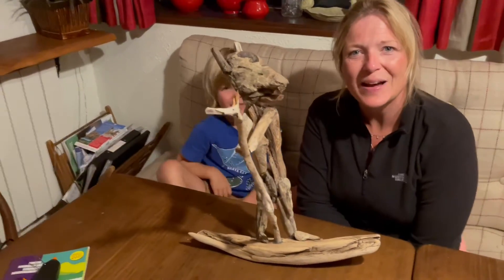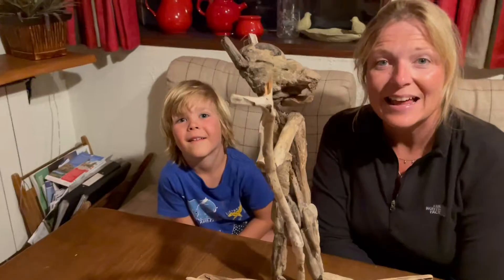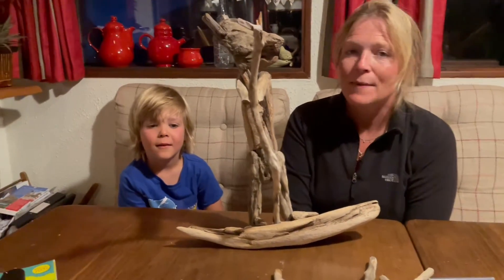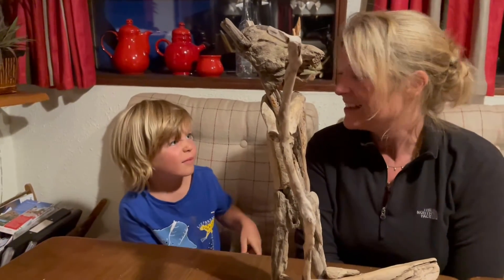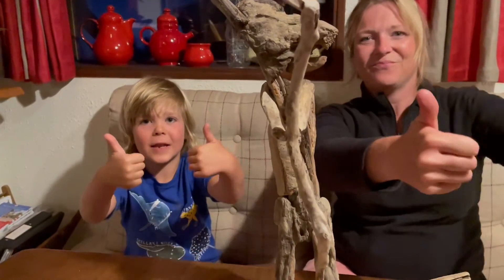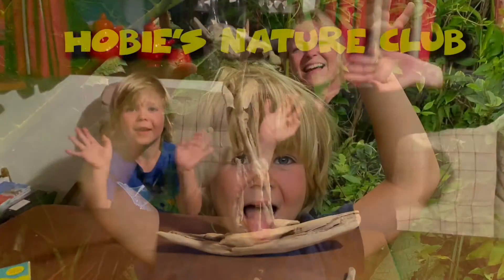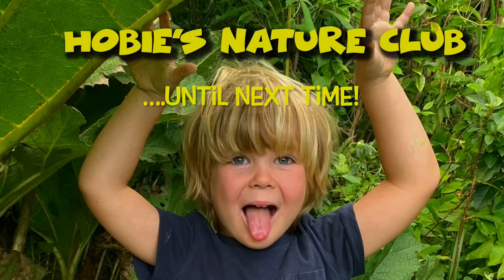So we hope you have fun collecting your driftwood and using your imagination to create a character. Remember, be careful with the glue gun because it's really hot, but it's really important that you use it because otherwise the wood won't stick together. So remember to have fun in nature, remember to nurture. Bye!